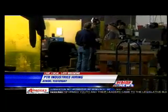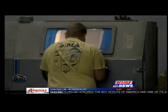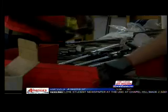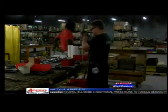Also hiring: PTR Industries. The gun manufacturer is filling positions that it had to cut last summer due to a drop in demand. But now the industry is bouncing back, and the company is trying to get back to full staff in Aynor. There are still four positions available — the jobs are mostly for overnight machinists who help supply what the assembly line completes during the day. If you're interested in applying, you can turn in an application through SC Works.